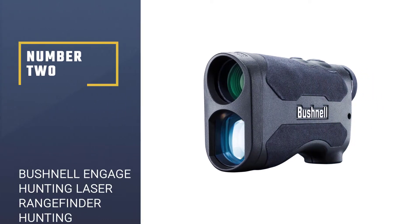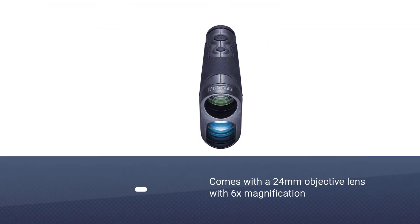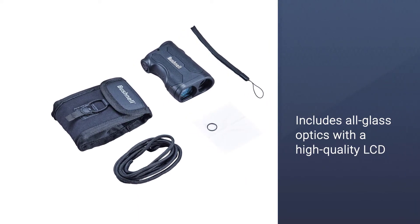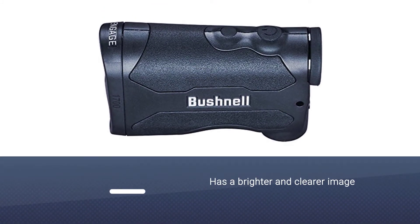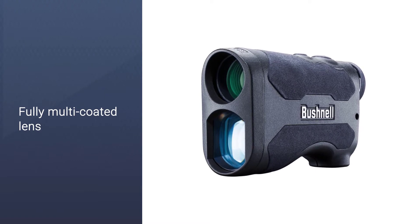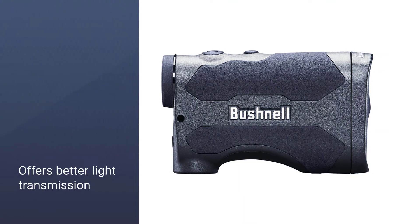Number two: Bushnell Engage Hunting Laser Rangefinder. This Bushnell rangefinder comes with a 24mm objective lens with 6x magnification and all-glass optics with a high-quality LCD, delivering a brighter and clearer image. The fully multi-coated lens provides true-to-life colors with better light transmission, keeping the display bright without eye strain. The lenses are covered with Bushnell's signature EXO coating, which repels outdoor elements and won't fade over time.